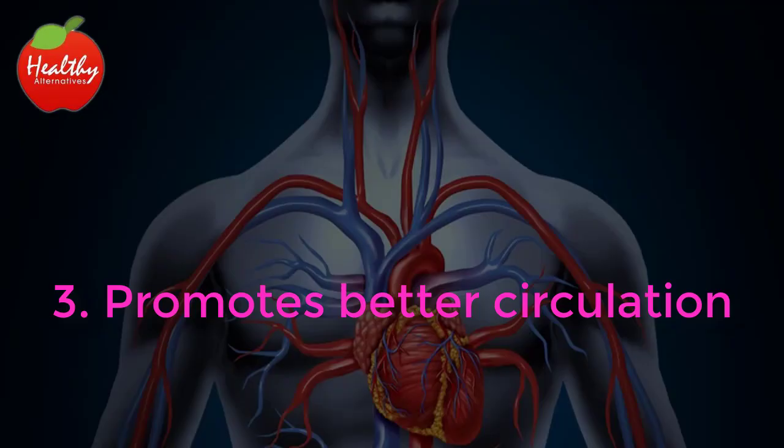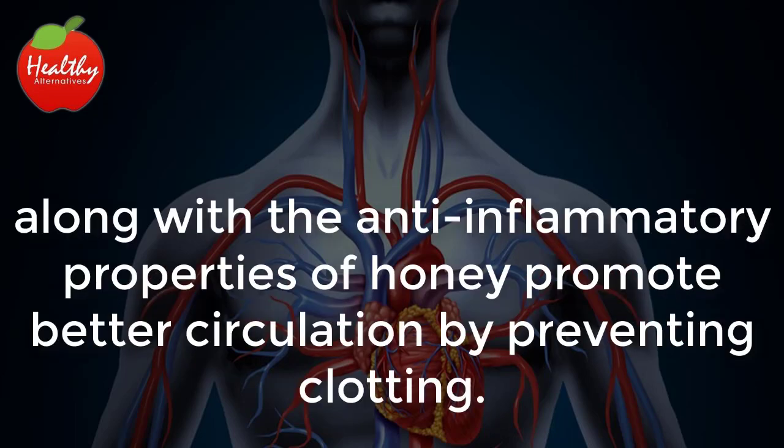Promotes Better Circulation: Garlic's sulfur content, along with the anti-inflammatory properties of honey, promote better circulation by preventing clotting.